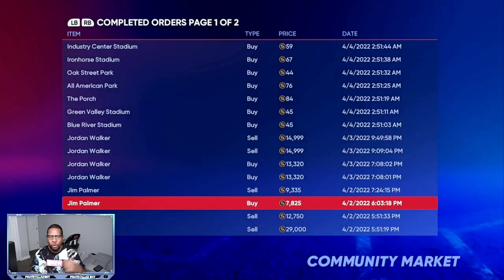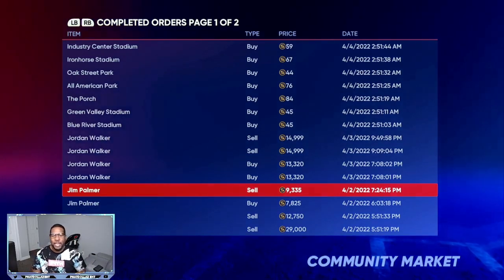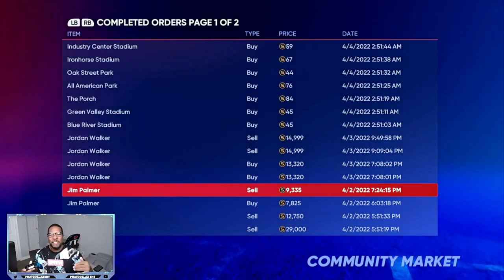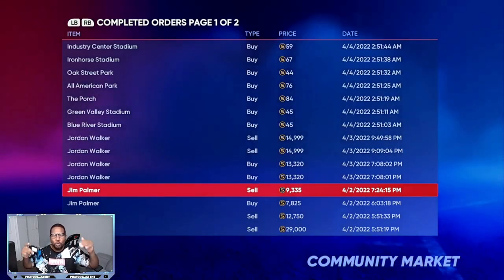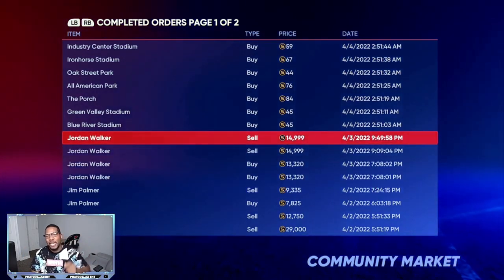Right here, this Jim Palmer — I was able to buy for 7,825, sell for 9,335, and make a little over a thousand stub profit. Now this same card went down to about 4,700 to 5,000 stubs. So once you find a nice gap, try to look for a 700 to 1,000 gap in between and stay around the 2,000 range for the taxes. That will help you out tremendously. After the game is officially released tonight, this method will become way, way better.